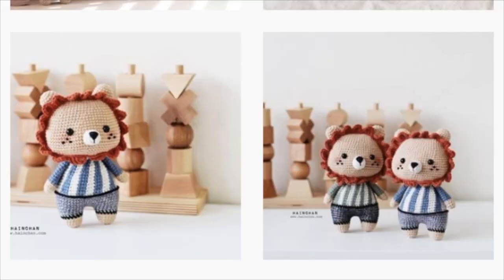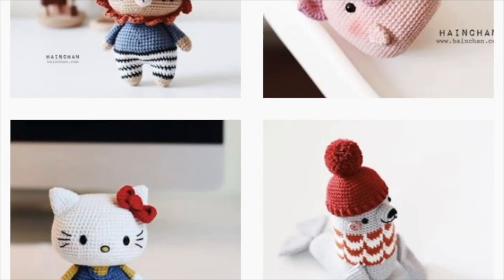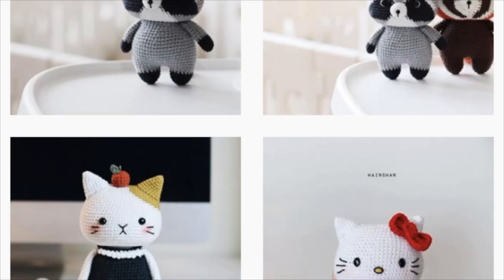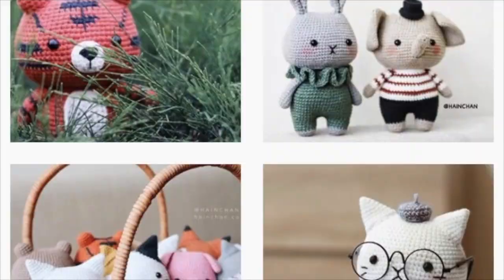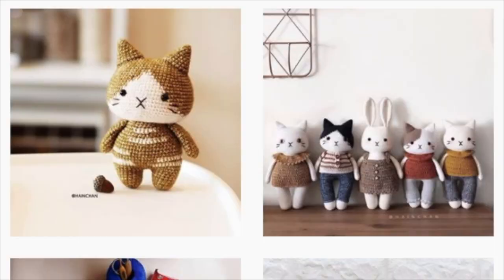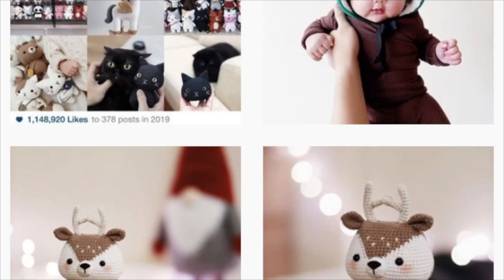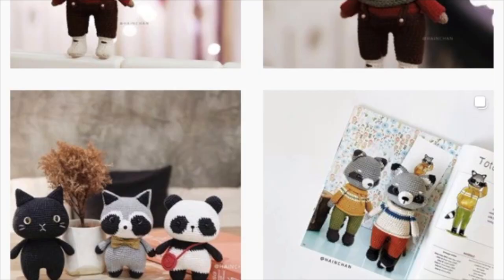The third designer is Haine Chan, and if you have never seen her work, you are in for such a treat. What I really love about her designs is that they are very crisp, very clean, simple but totally adorable. Her little cats are so, so cute, so go check her out as well. I think you're really going to like her beautiful designs.